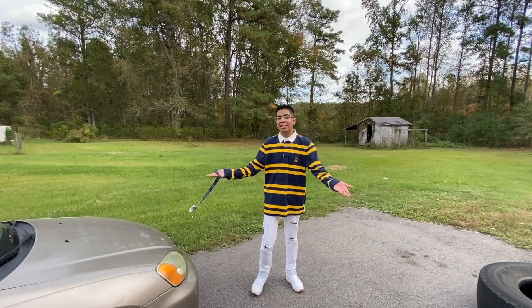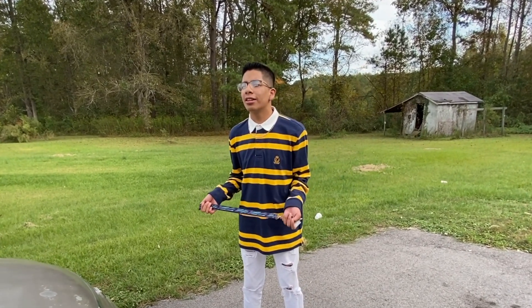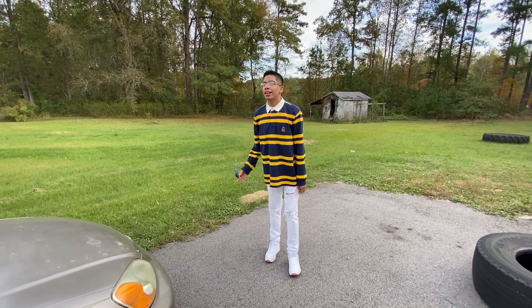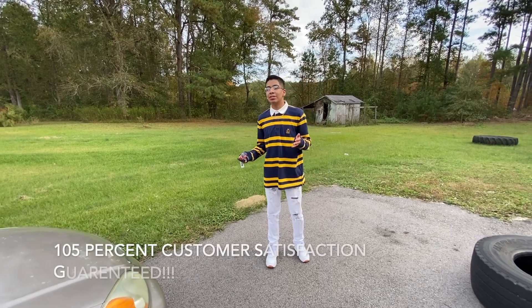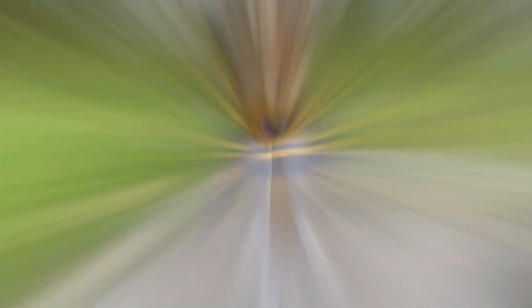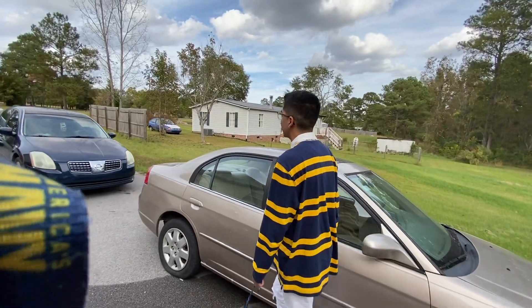Come to Brandon's Quality Car Lot. We have the cheapest prices in town, and a 105% customer satisfaction guarantee. Come to our car lot. This message is approved by the United States Foundation of Car Dealerships.